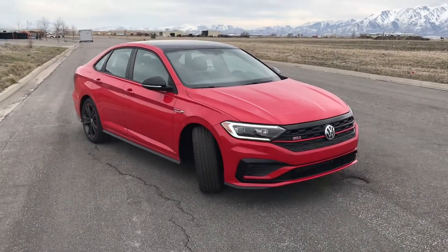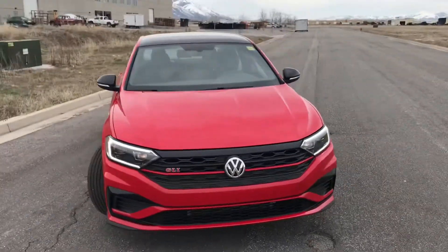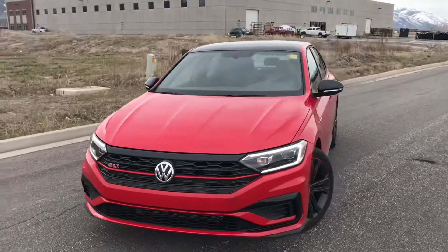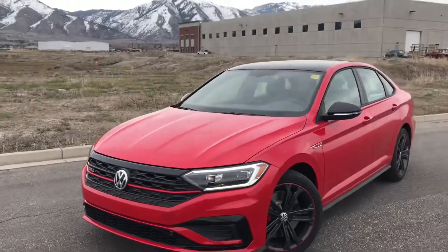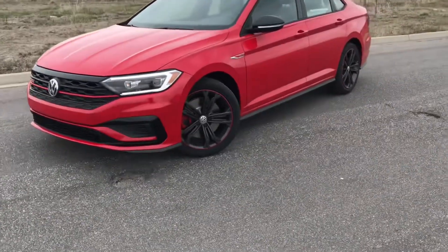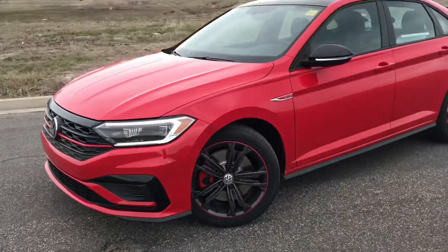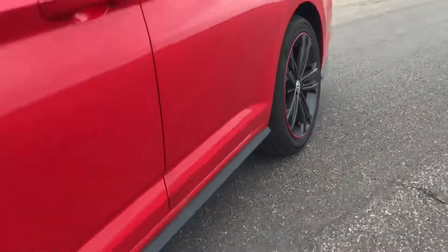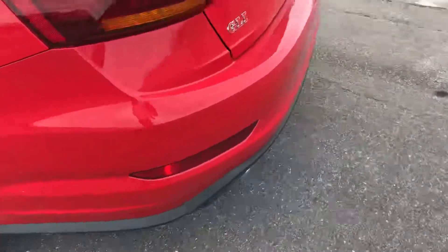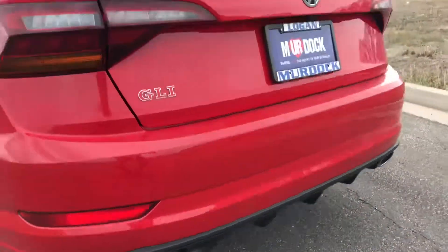The 35th Anniversary edition sports awesome LED bi-xenon headlights with sweet running lights that look super sharp. You also get 18-inch alloy wheels with red striping on the outer edge, black face mirrors, a black roof, and body trim that goes all the way around to the back, giving it a much more aggressive and sporty look, along with a little diffuser with dual chrome exhaust tips.